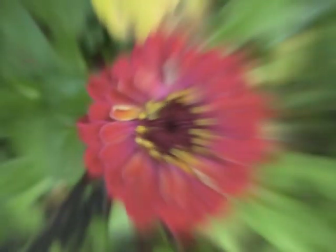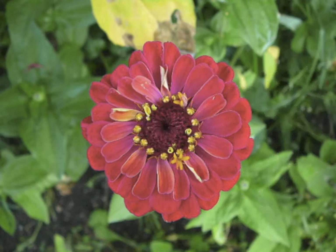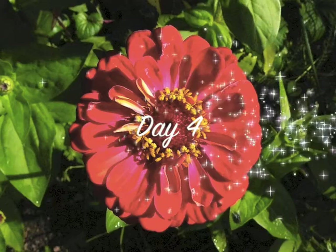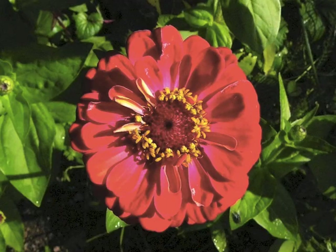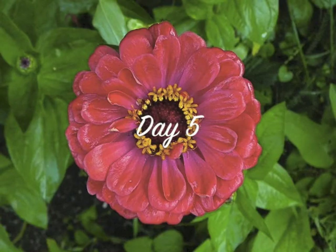It looks like you get one level of petals starting to grow and then it works its way in towards the center. So every day you get almost a new layer of petals growing, and the stamens with pollen on them. More and more petals are added every day until you wind up with something like a cone shape.